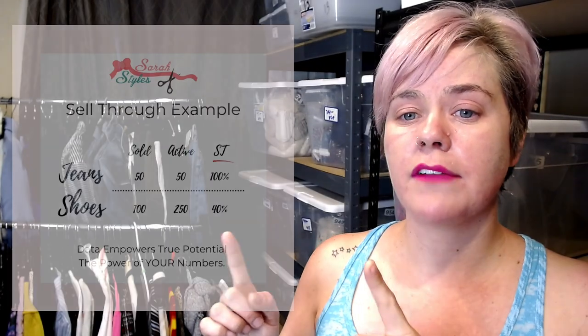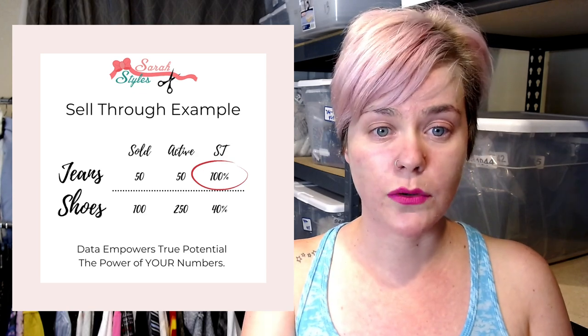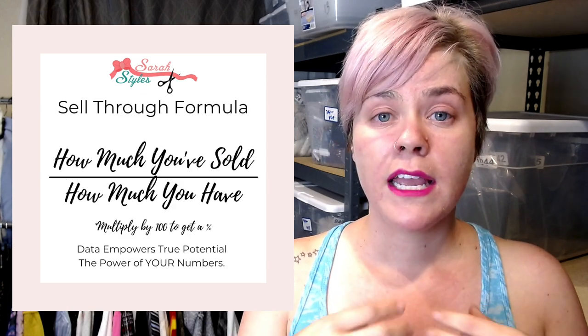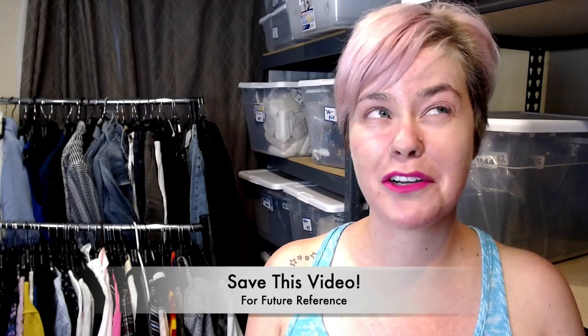Before we get into more details about those top 20 brands, I want to talk about what your sell-through rate means and what your average sale price means, and how that contributes to the chart. This chart shows your sell-through rate — it's essentially telling you how many items have sold out of how many items you have for sale. If you have 50 items for sale and you've sold all 50, you have a 100% sell-through rate, which is killer. That is essentially what you want — you want to be selling everything that you have.